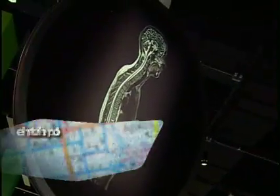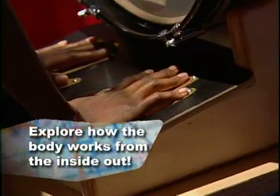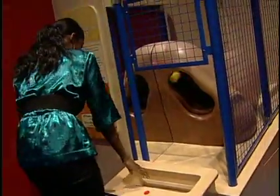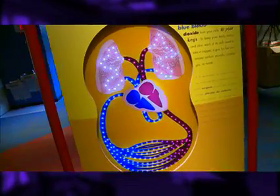We have a brand new gallery called All About Me, which focuses entirely on the human body. You can actually hear your heartbeat through a drum. You can make a giant nose sneeze and uncover what's happening in your body. You can even take a walk through a giant stomach, complete with the sights, sounds, and smells of your digestive process.